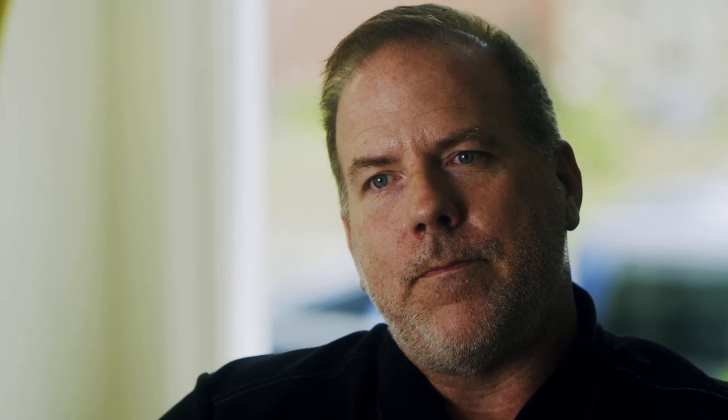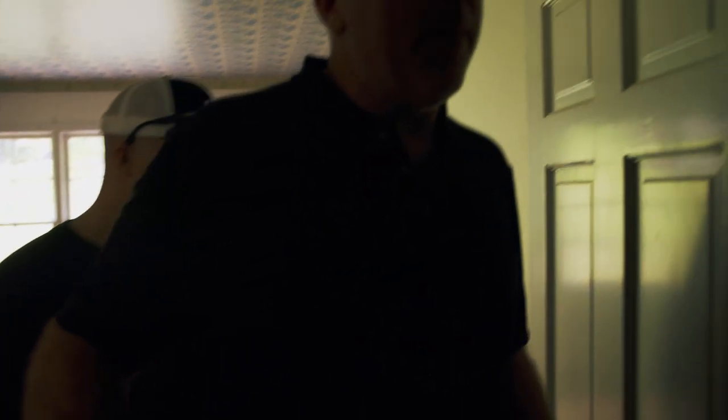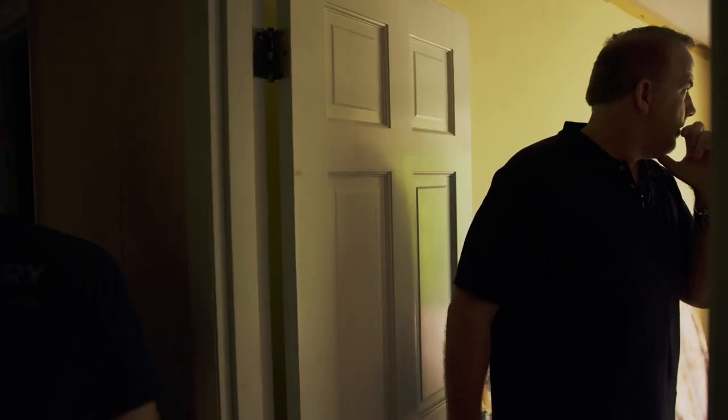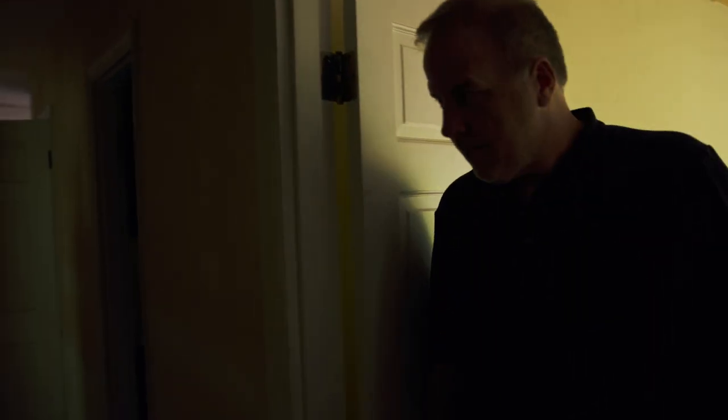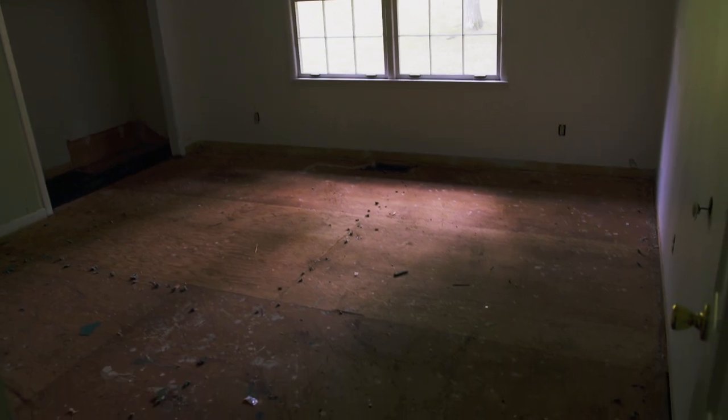We're going to keep it as a three-bedroom, two-bath on the main level and a one-bedroom, one-bath downstairs. We might not be able to lay it all out today — we'll walk through a couple times and figure it out. Even keeping it the way it was, you still get three bedrooms up, and we're going to put one down with a den.